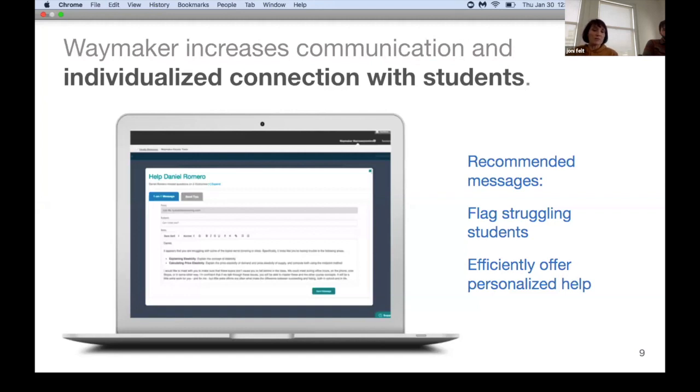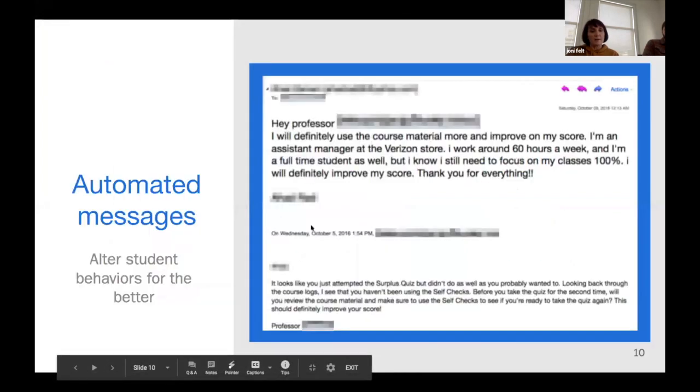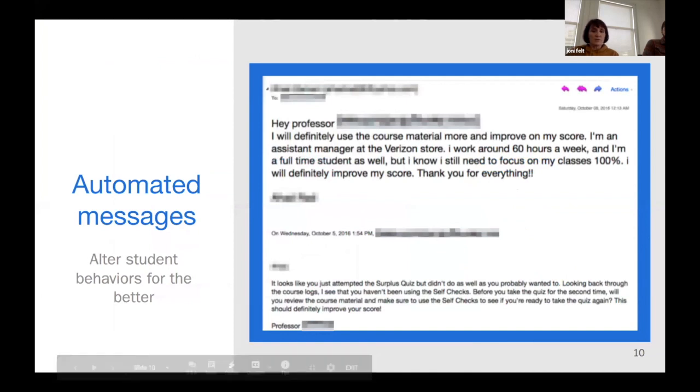We find that when at-risk students first receive a prompt saying 'we can see that you're struggling, come in and get a little extra help,' many are reluctant because they feel like they're in trouble or don't have a good connection with the instructor. As that connection builds early on, they're more open to receiving feedback. This is an example message for struggling students — it nudges the student to go back and use the formative assessments, and you can see from the student's response that it generates helpful dialogue.